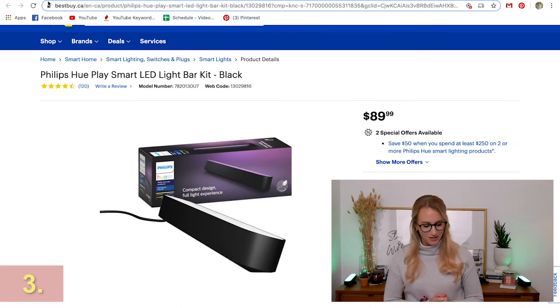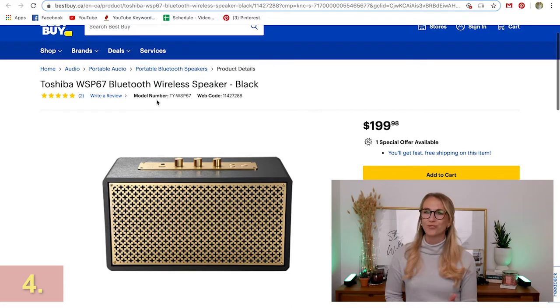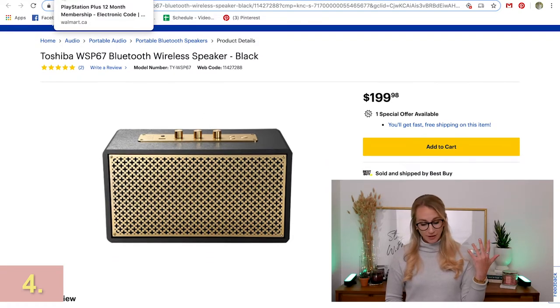Moving into the rest of the gift guide, I also found this at Best Buy — it's a wireless speaker with an old-fashioned retro look. I thought it would be a really cool addition for someone who likes a minimalist style but is looking for something a bit chic too.